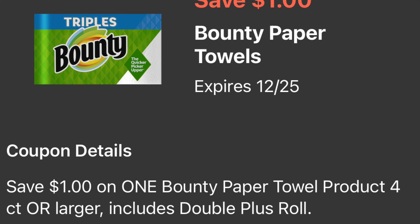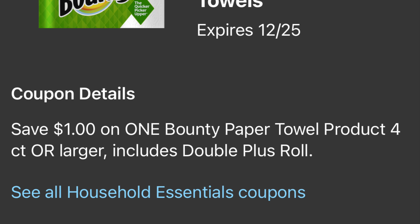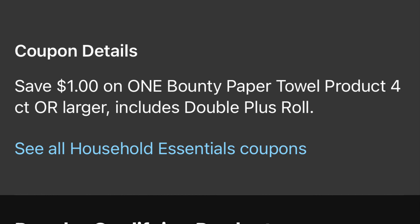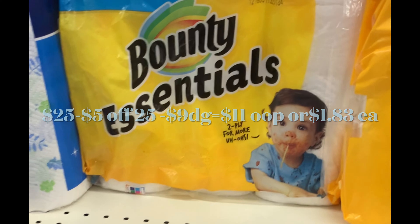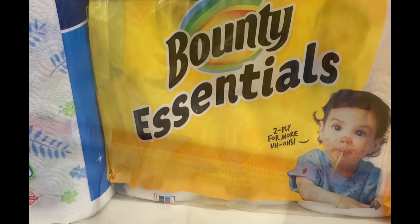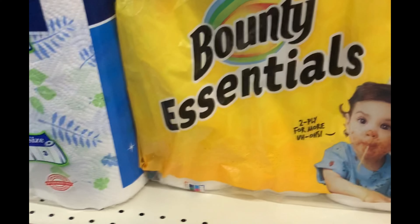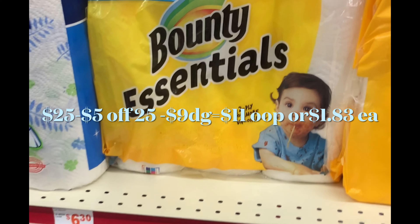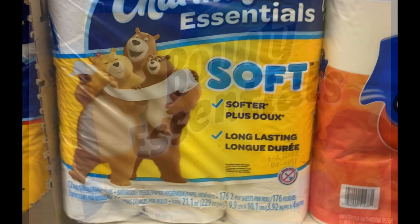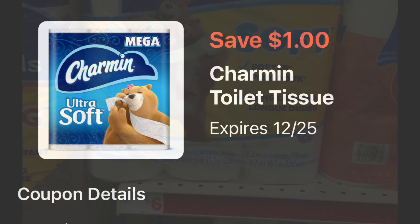Siguiente producto: las servilletas Bounty Essentials — estas están a cinco dólares con 50 centavos y para este tenemos un cupón digital de un dólar. El total de esta compra le va a quedar por 25 dólares menos el cupón de 5 en 25 y nueve dólares en cupones digitales — su total a pagar le va a quedar por 11 dólares, solamente un dólar con 83 centavos cada producto.